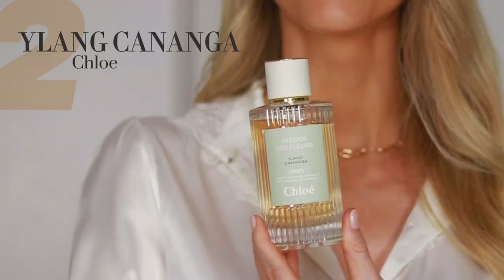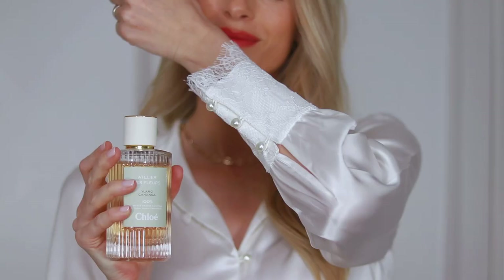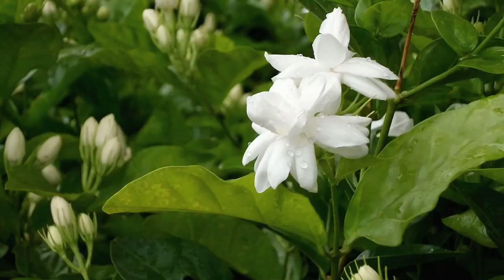Next we have Ylang Kananga by Chloe. I've talked about this so much recently, but I just spray it all the time and feel like not enough people know about it. It's part of Chloe's new Atelier des Fleurs collection, all centred around flowers. There's rose, jasmine, and others, but Ylang Kananga is by far the best in my opinion — it's a different take on an ylang ylang fragrance with an exotic feeling.